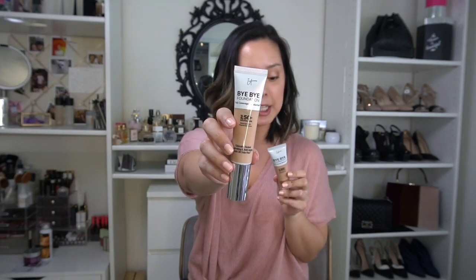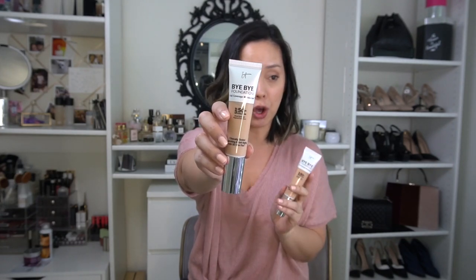The first product I want to share with you is from IT Cosmetics — this is their new Bye Bye Foundation full coverage moisturizer. While it's a foundation, this is really the first ever full-coverage moisturizer on the market. It also offers a physical SPF of 50, which is awesome. I like that it's a physical SPF, which means it's going to be good for pretty much anybody — typically people who are sensitive to SPF are allergic or sensitive to chemical SPF.